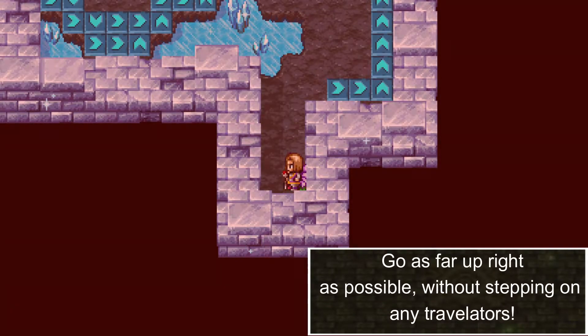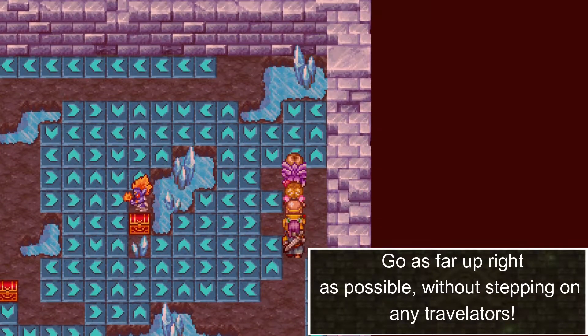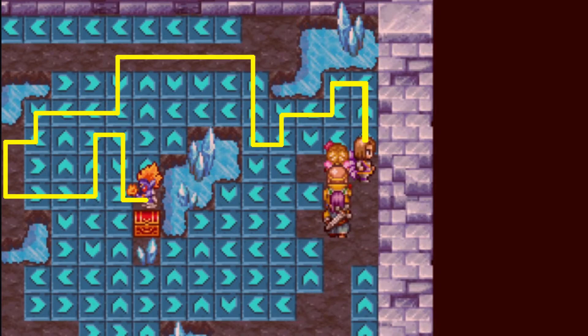Go as far up right as possible. This is the path you need to take — pause here if needed, as I will now be continuing the video. There is the path.